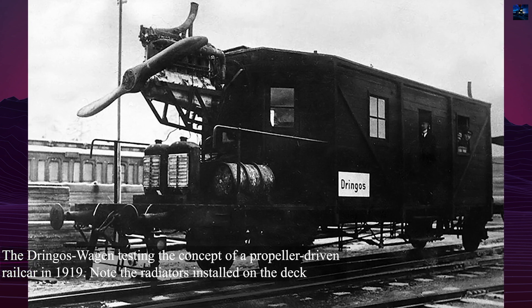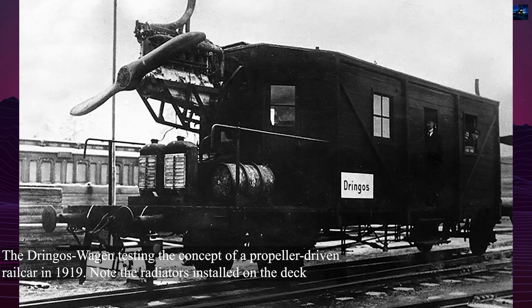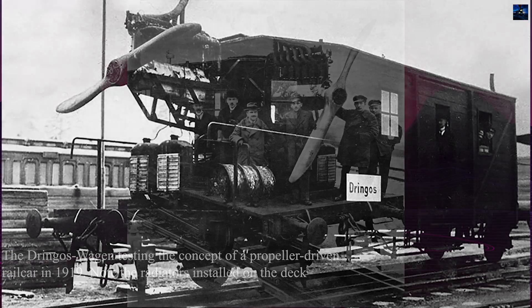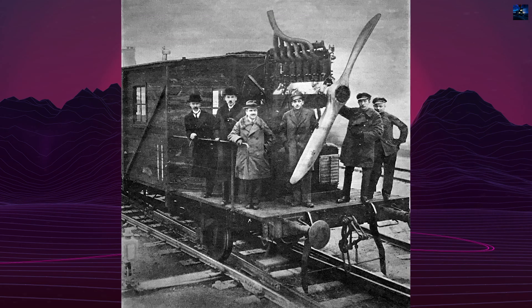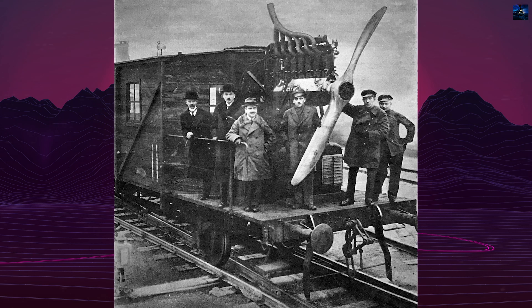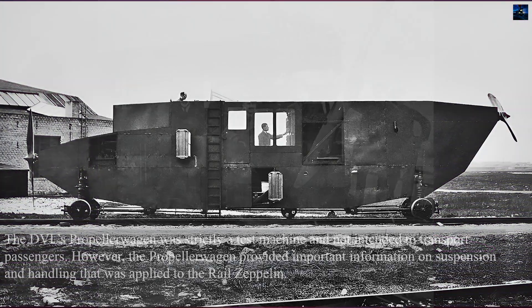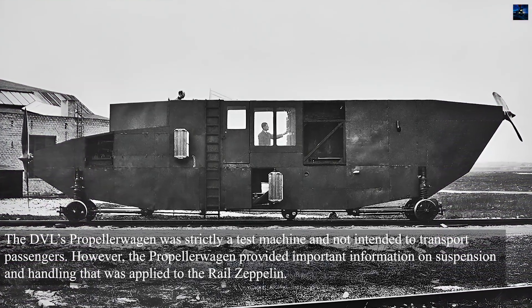The concept of propeller-driven railcars originated during World War I when German engineer Otto Steinitz tested aircraft engines on railcars. After the war, Steinitz designed the Dringos Wagen, a two-axle car with aircraft engines at each end. Although it had limited success, the idea inspired other engineers.